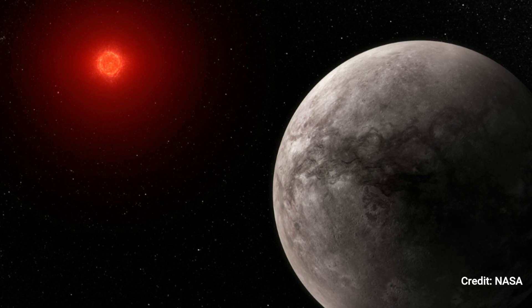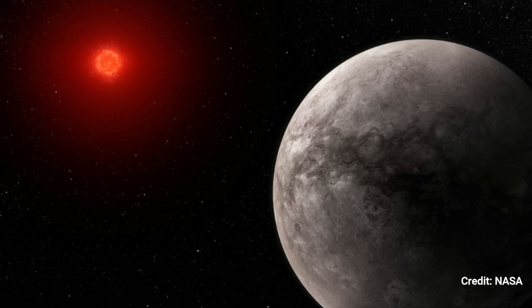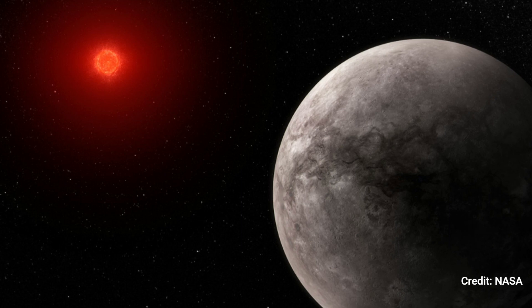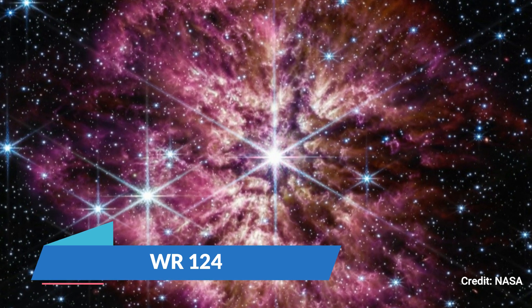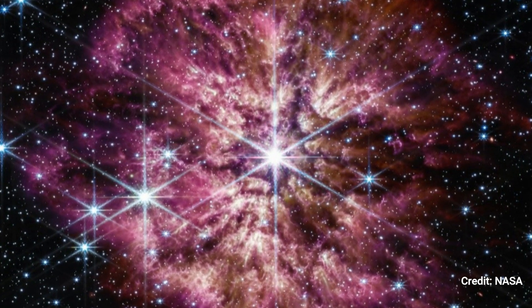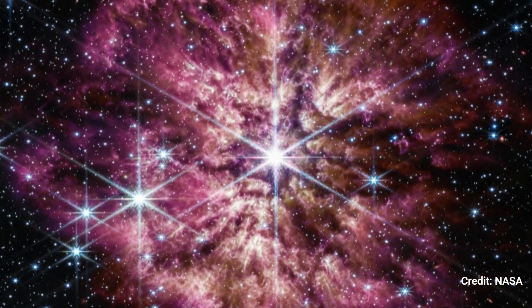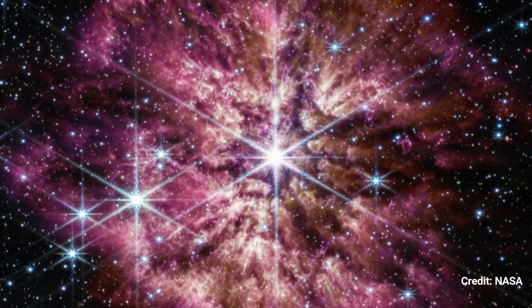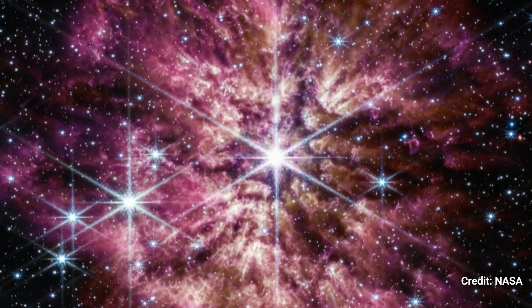TRAPPIST-1 is a red dwarf with a temperature of just 2,566 Kelvins and a mass of only 0.09 times that of the Sun. Number 2: WR-1-24. The brilliant hot star Wolf-Rayet-1-24 dominates the center of the James Webb Space Telescope's composite picture, which combines near-infrared and mid-infrared light wavelengths.